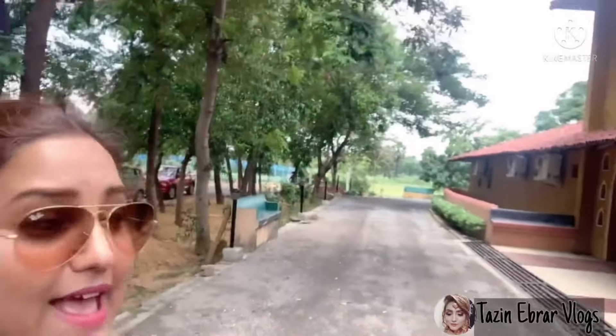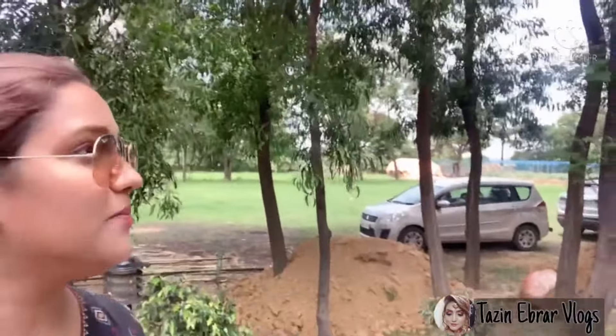We have reached our Panchet Residency. Right here we are surrounded by the Panchet Mountain, and I am so amazed seeing this place. It's so beautiful. Just have a look at this.